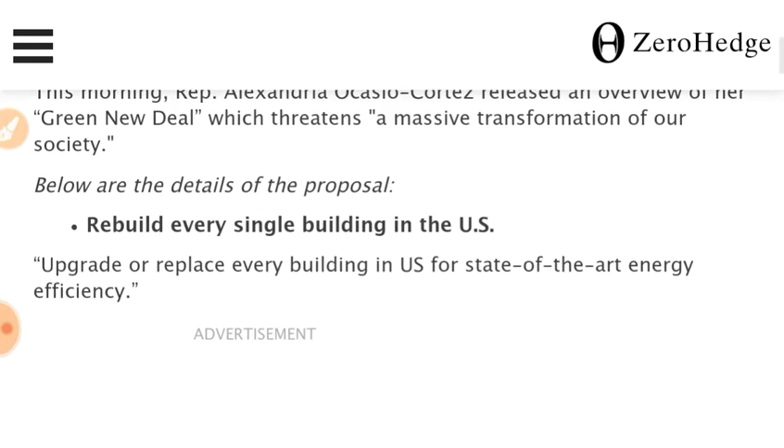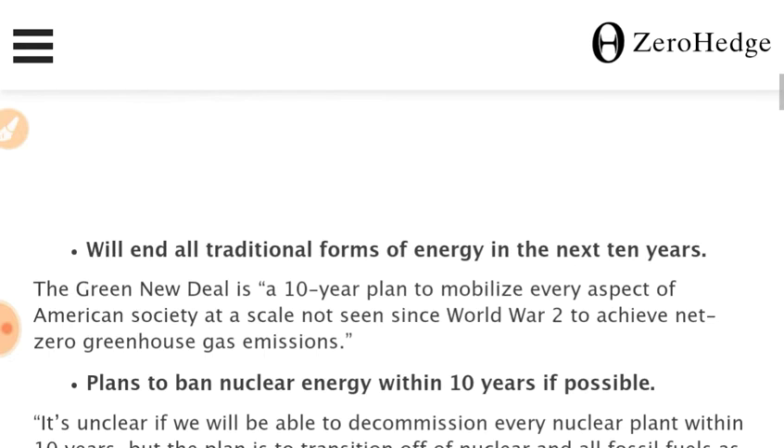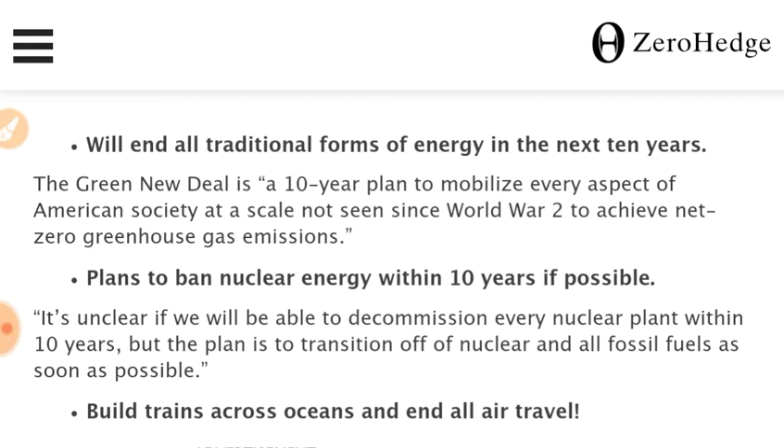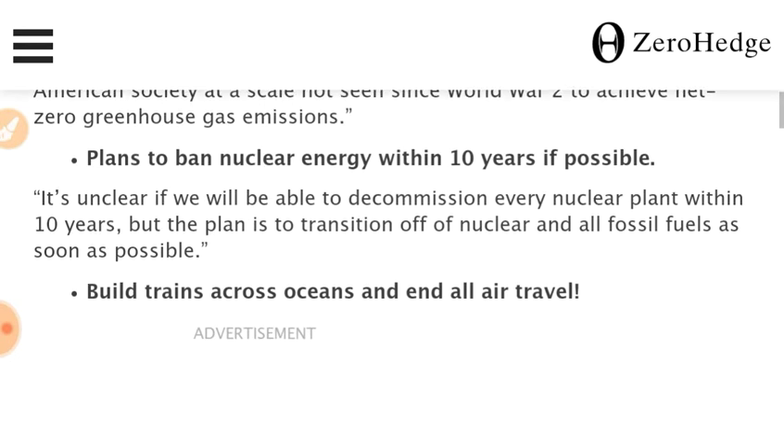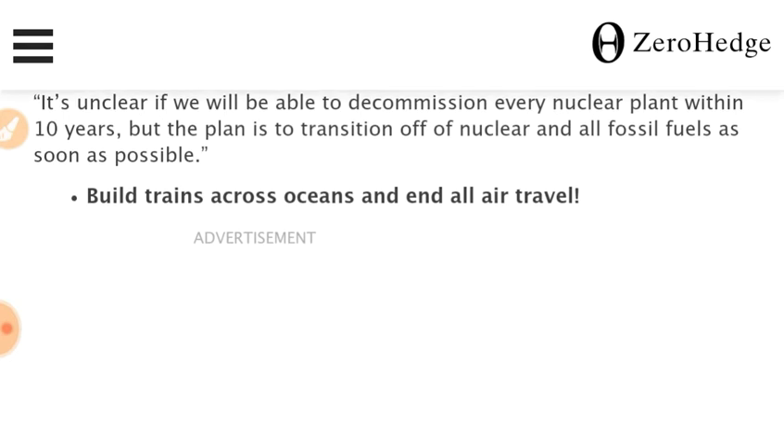Build and revamp every building in the U.S. End all traditional forms of energy in the next 10 years — relying on wind and solar during a solar minimum. Plan to ban nuclear energy within 10 years, even though it's also clean. Build trains across oceans and end all air travel — it's not totally feasible to build railroad tracks everywhere, including across the ocean.